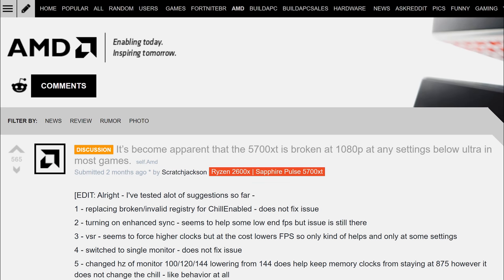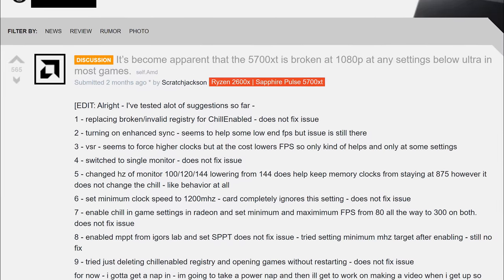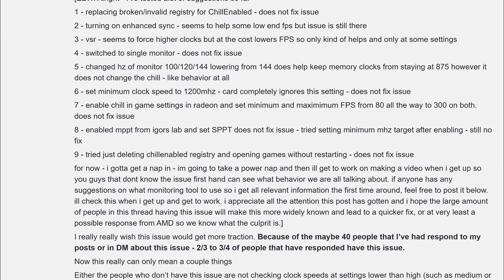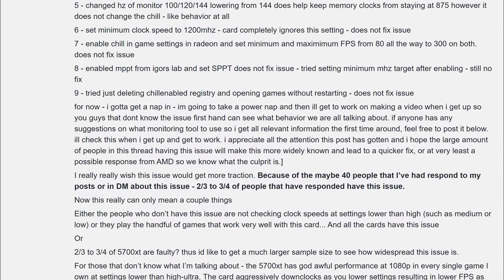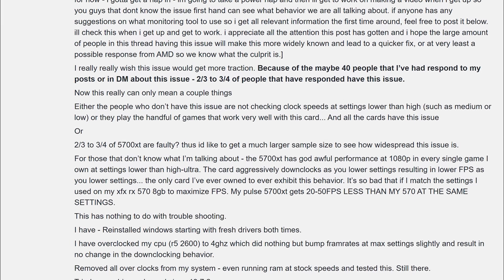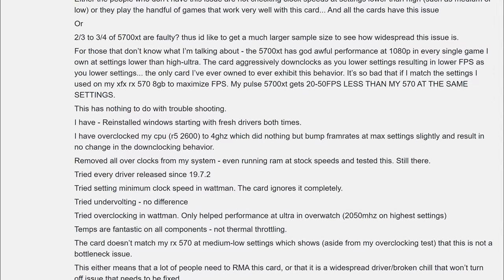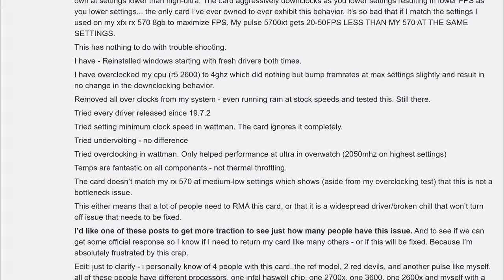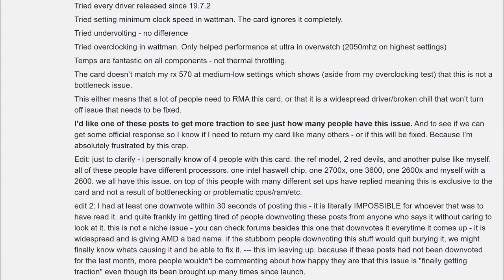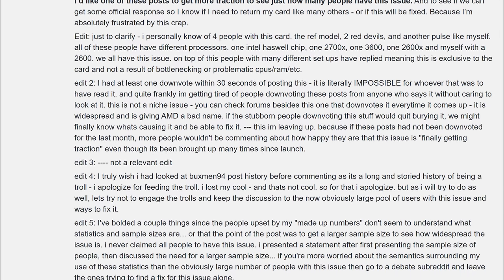A quick update before I show you the benchmarks. I really wish I had gone and done an RTX 2060 Super or something similar, because the clock speed and boost issues at 1080p on the 5700 XT are still broken. It's not stable, and it does affect a couple of the benchmarks. I do call them out so you can be aware. I primarily want you to focus on the CPU usage and the lows rather than the averages. Since I've already done all the benchmarks and I'm not going to redo them, we have to live with it for now.